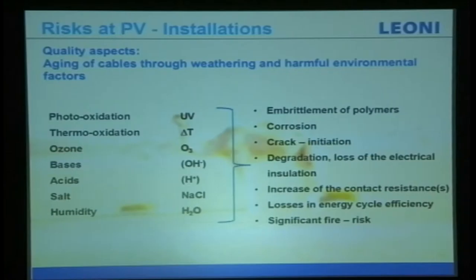Regarding quality, the aging of cables is due to weathering and harmful environmental factors — for example, photo-oxidization, thermal oxidization, ozone, base acid, salt, humidity, and mechanical vibration among other factors. You will have problems like corrosion, cracking, and fire resistance issues. All of this will happen, and I'll share some examples of what happens when low-quality cables are used.